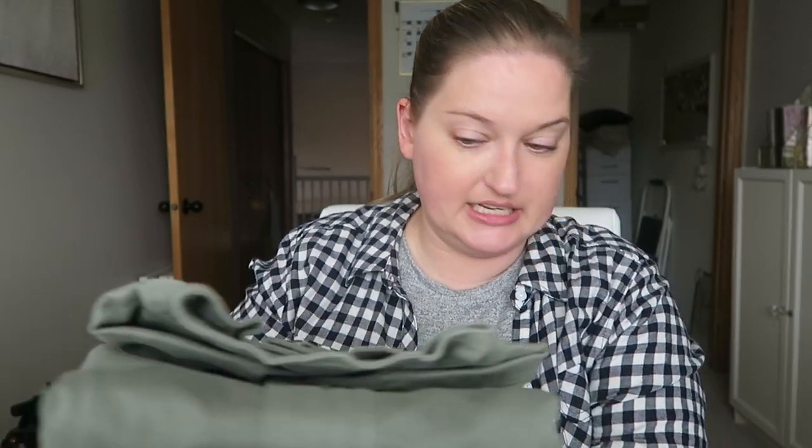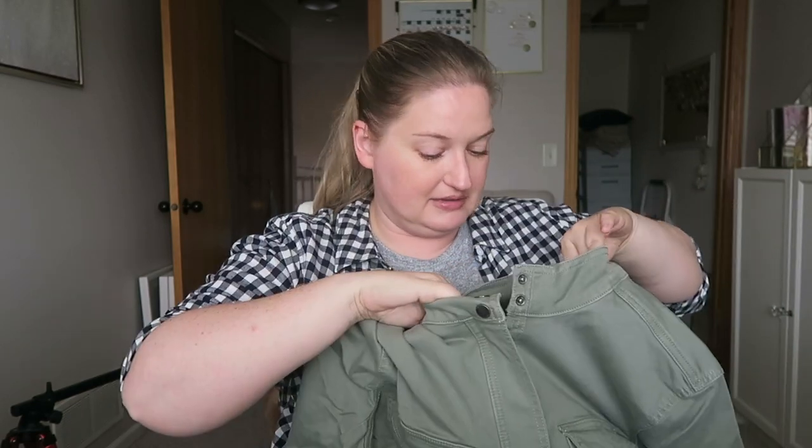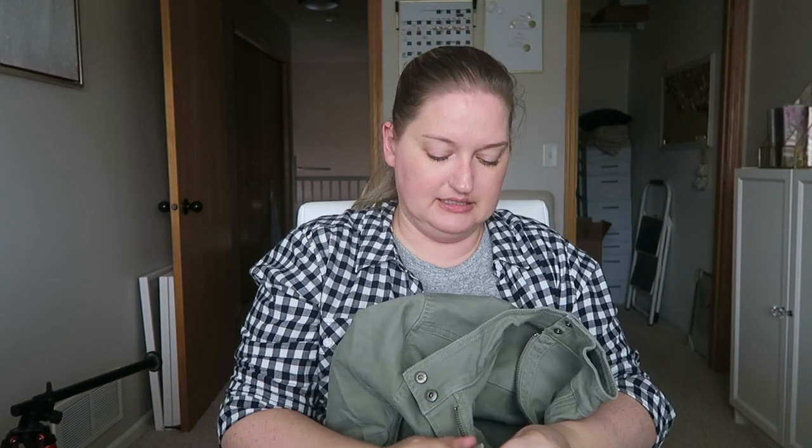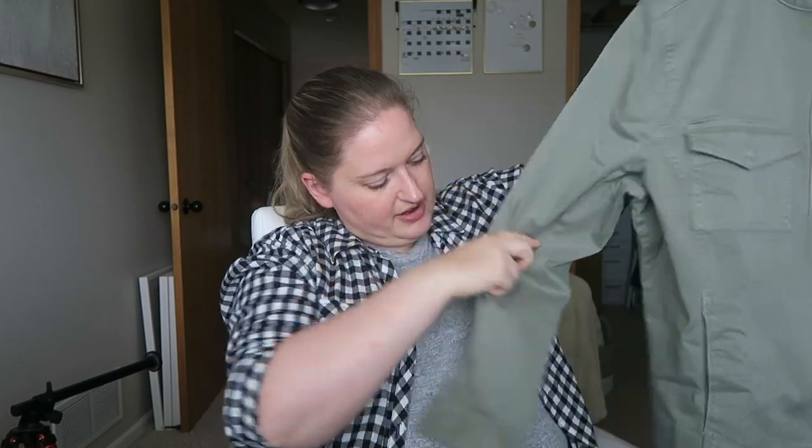The next item is the Harper Denim Jacket by Liverpool in Olive, and this is $98. This is kind of something I asked for, though it's a little hard to say. I would actually grab this in a store and possibly try it on. I like that it has more of a mandarin collar neck, which is interesting. It does have quite a bit of stretch which I kind of like. Let's try them on.